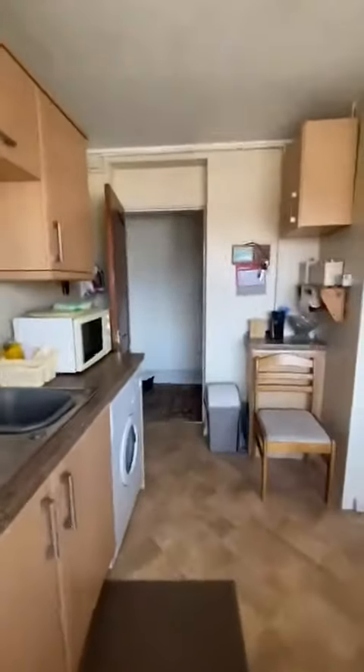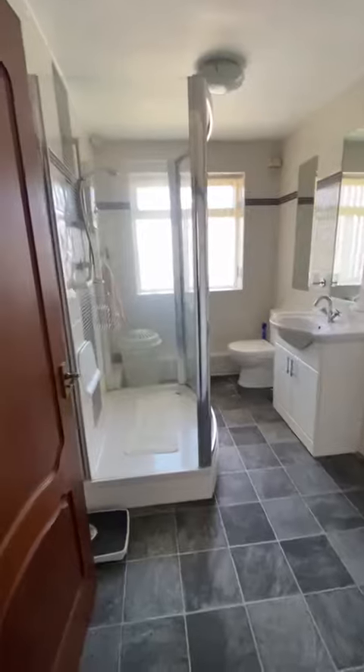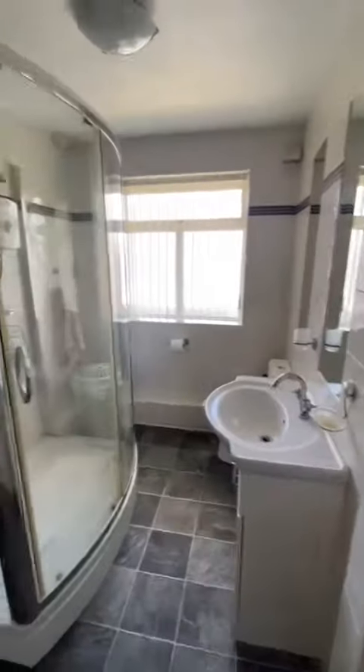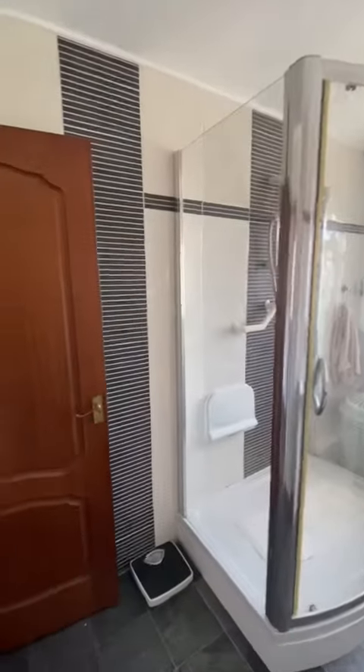Coming back through the kitchen now. Next I will take you through to the bathroom, which is approximately four years old. It had a big bath in here, but it was adapted to this walk-in shower. We've got a storage cupboard just behind there, sink and toilet, a large window letting in a lot of light, and the walls are fully tiled in here.